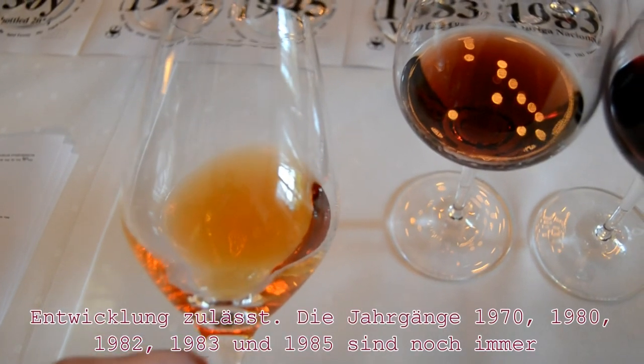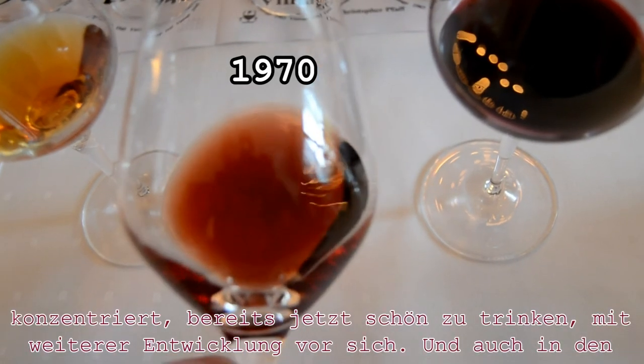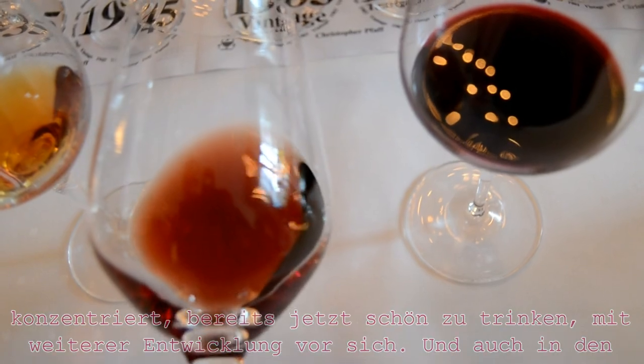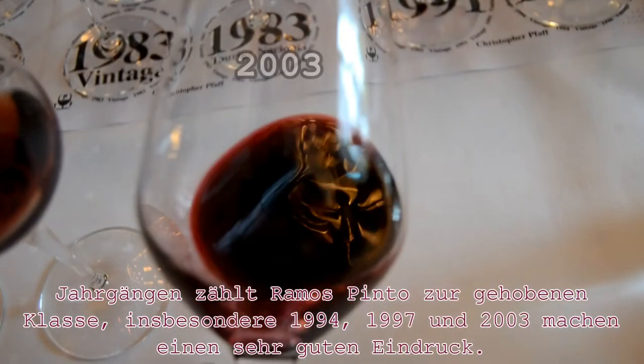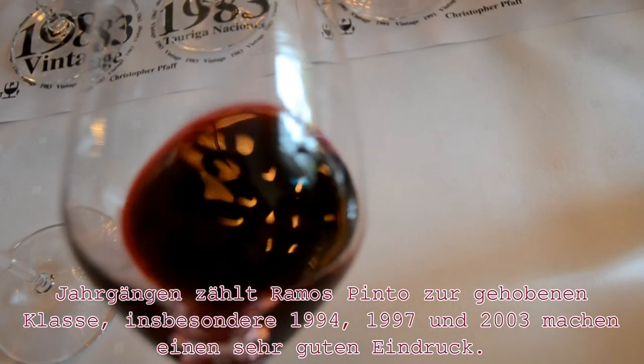The 1970 and all ports of the 1980s are still concentrated and a pleasure to drink. And also in recent years, Ramos Pinto is still in high class. For example, 1994, 1997, and 2003 are looking very promising.